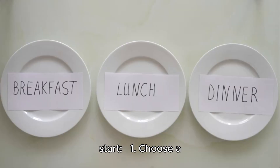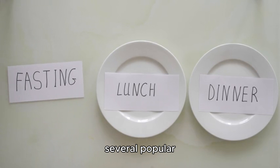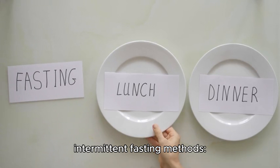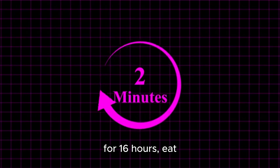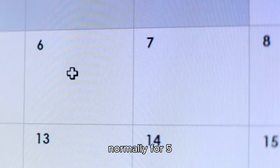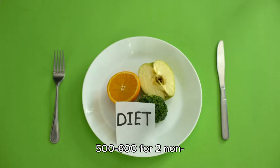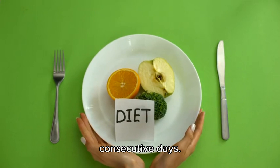Here's a guide on how to start. Step one: choose a fasting method. There are several popular intermittent fasting methods. The 16:8 method: fast for 16 hours and eat within an 8-hour window, e.g., 12 p.m. to 8 p.m. The 5:2 diet: eat normally for 5 days and restrict calories to 500–600 for 2 non-consecutive days.